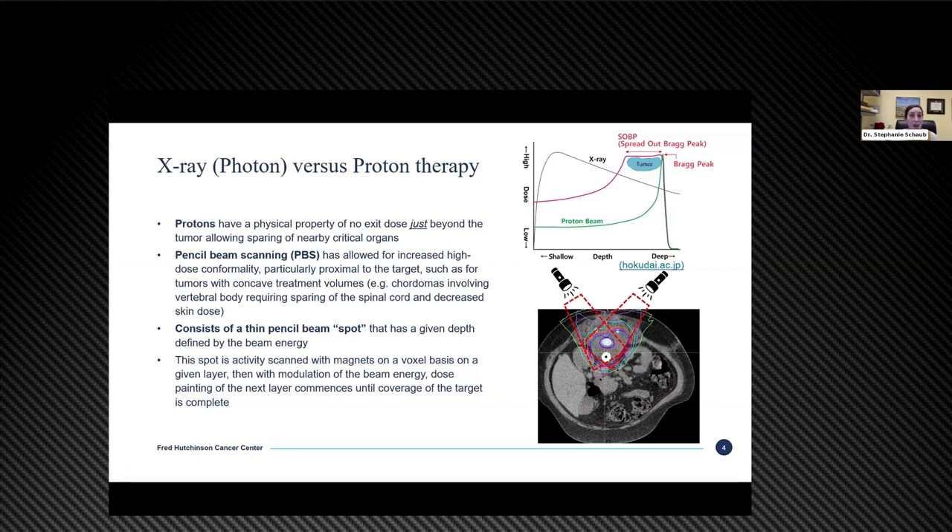Proton therapy used to have a significant decreased ability to spare things in the areas where those proton beams were entering — the skin strip, the scar — and wound healing complications were anticipated to be worse than x-ray-based radiation therapy. When treating primary bone tumors, the skin is one of our most critical organs at risk, and we try to keep that skin dose largely below 66 gray, the dose at which we hope to keep the risk of dehiscence or ulceration on the lower end.